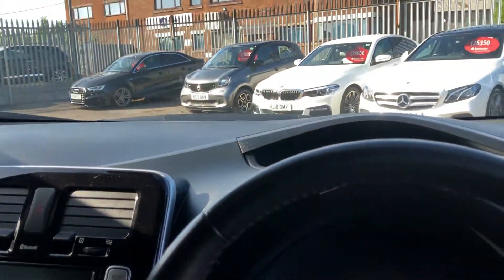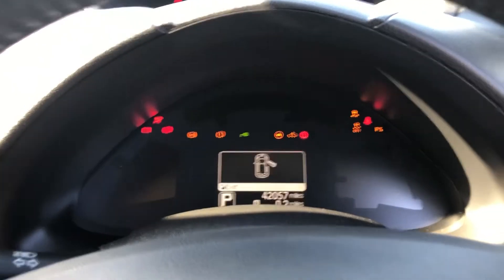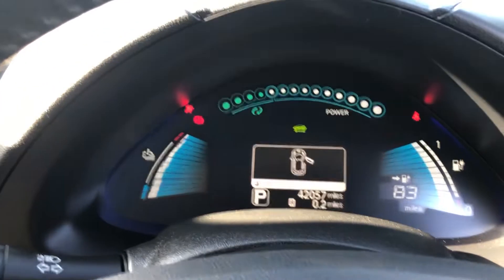Now we're going to turn the car on. You can see push-button start — press it once, right on the brake, press it again, and that's it. The car is on.